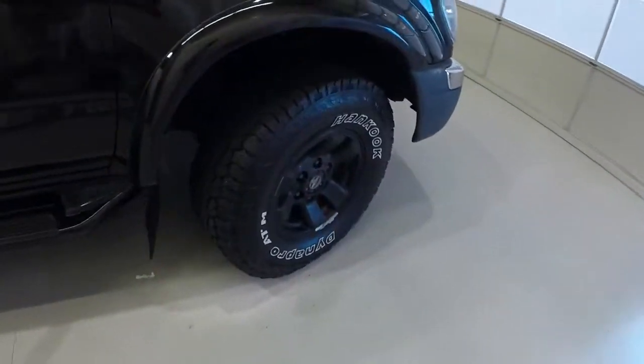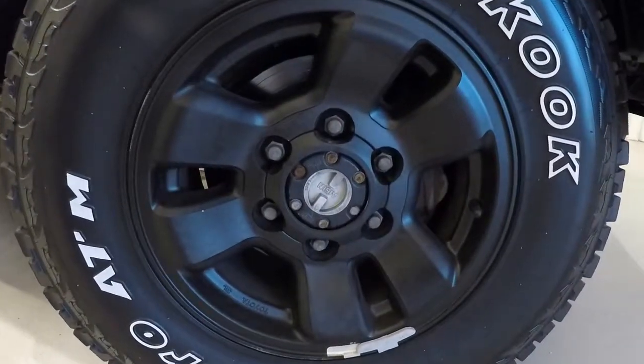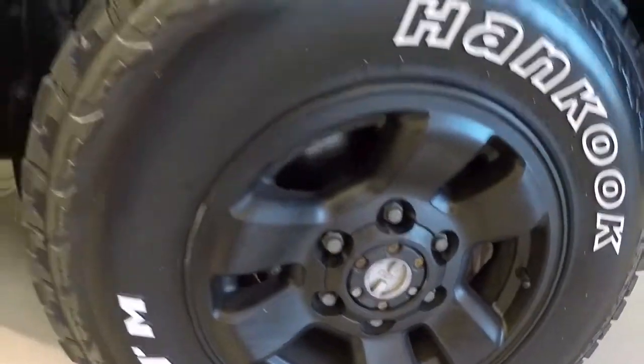Let's check out the wheels and tires. As mentioned, it has Hankook Dynapro all-terrain tires on 15-inch alloy wheels that have been painted black. There's plenty of tread left on the tires.